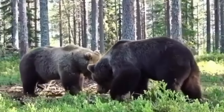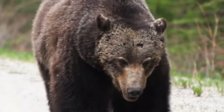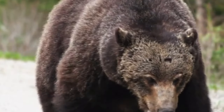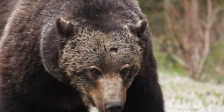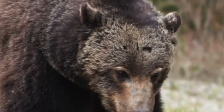Grizzly bears are often seen as symbols of strength and resilience, and they have played an important role in the culture and folklore of indigenous peoples across North America. If you encounter a grizzly bear in the wild, it's important to stay calm and avoid sudden movements. Don't run away, as this can trigger a predatory response in the bear. Instead, try to back away slowly while speaking in a calm voice.